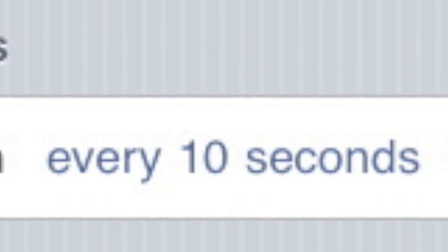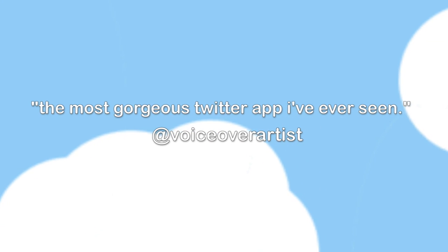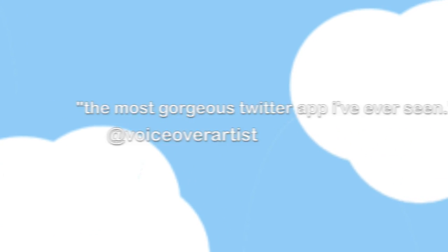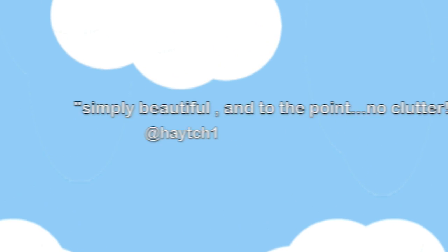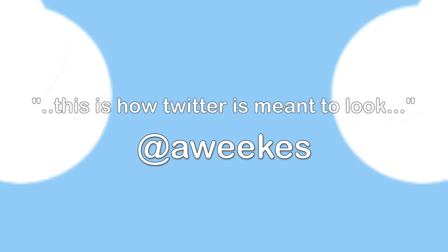Twitter users have described Twitterina as being: "The most gorgeous Twitter app I've ever seen." "Simply beautiful." "To the point, no clutter." "This is how Twitter is meant to look."